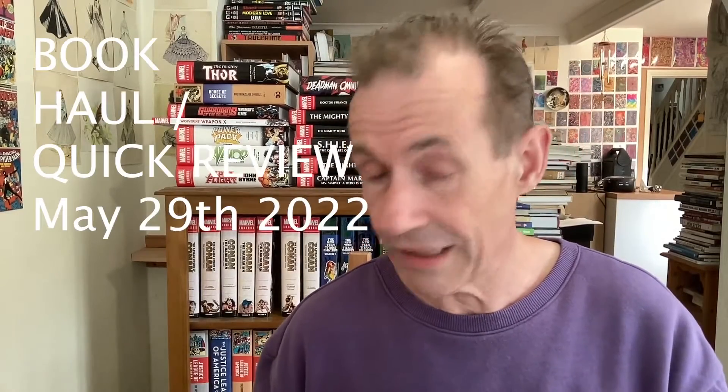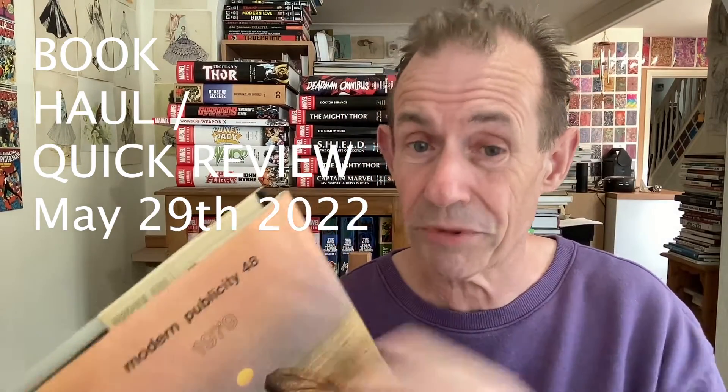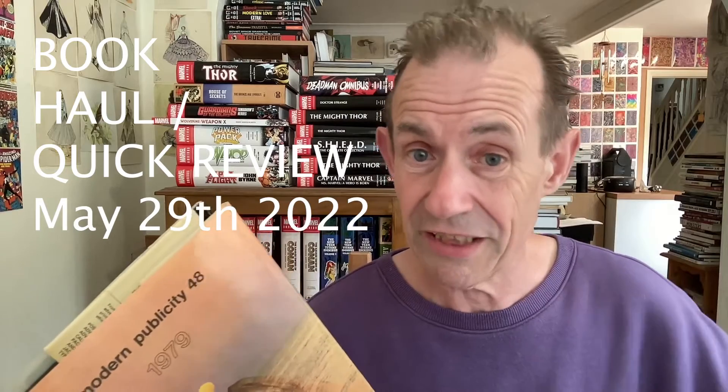Went to a book fair today up in London as well as a great comic shop which I'll talk about later in the video. I decided I'm not going to buy any books today — just go up and have a look around, maybe buy a few things. But of course that didn't work out as usual, so this is one of the books I bought.